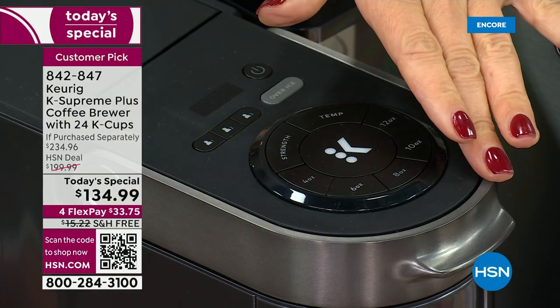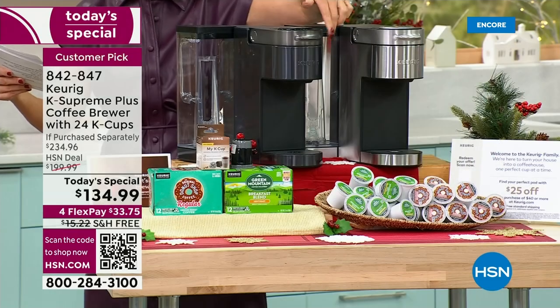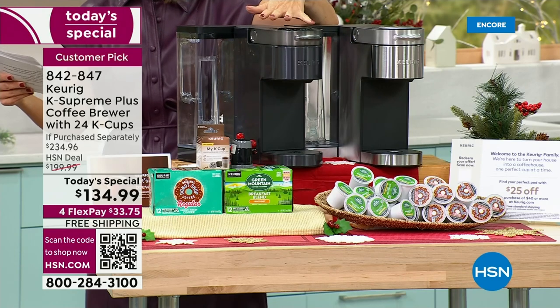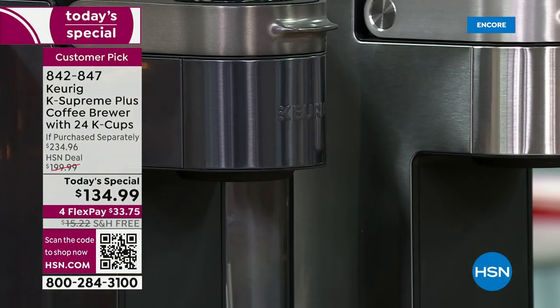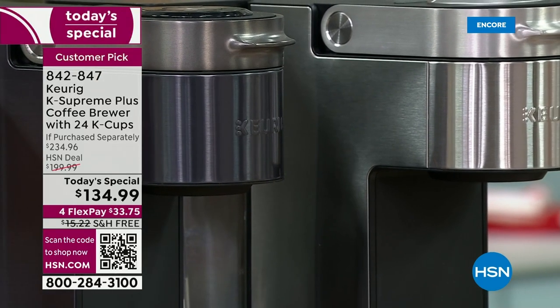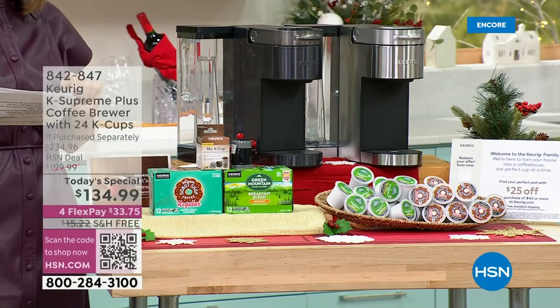For the first time ever, we're launching a new color exclusively here at HSN — we're calling it Black Stainless. It is sleek, sexy, and very modern. We also have it in the original stainless steel. The brewer alone is a $119 value, and we're going to make it even better by bringing in extra coffee.